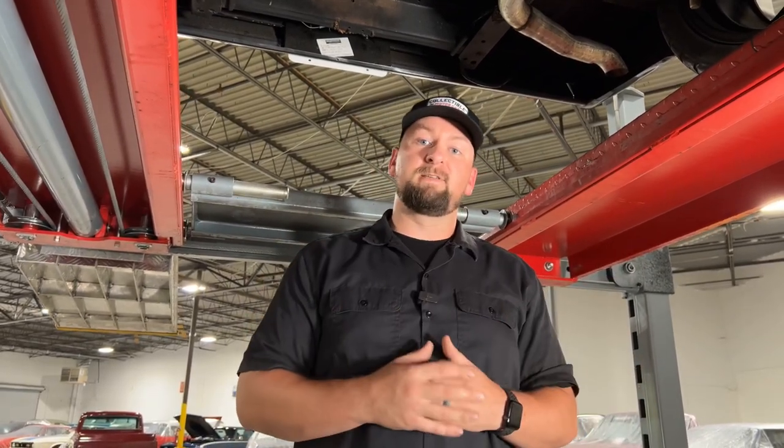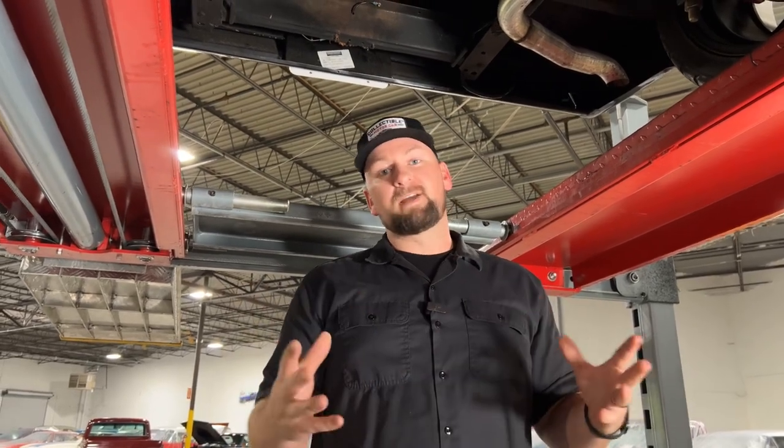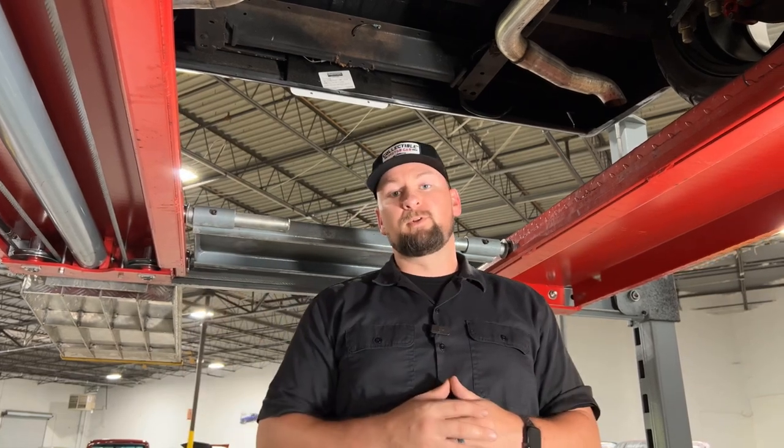We can help you with financing, shipping, anything that you need — it's a no-hassle process. Before you leave this video, do us a favor: hit the thumbs up and subscribe to the channel. A lot of you are watching these videos but you're not subscribed — go ahead and help us out. We're always coming out with really cool car content and doing reviews on cool vehicles like this beautiful '72 C10. Till then, we'll catch you on the next one.